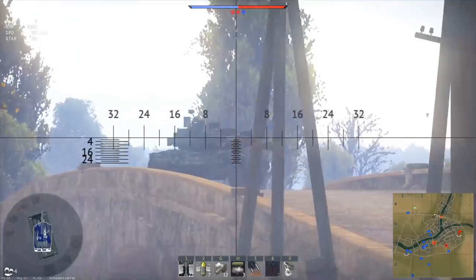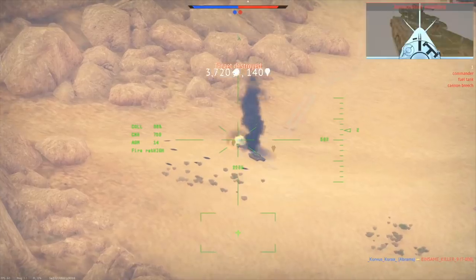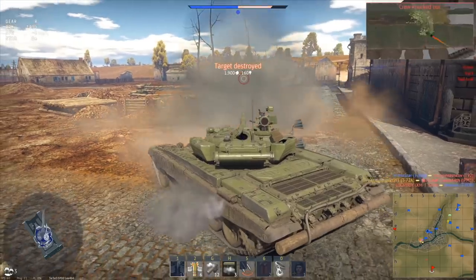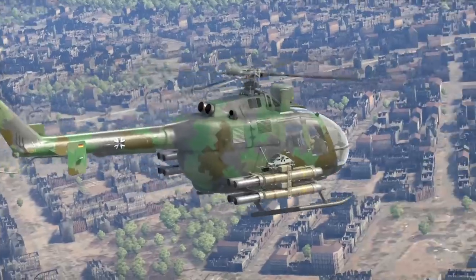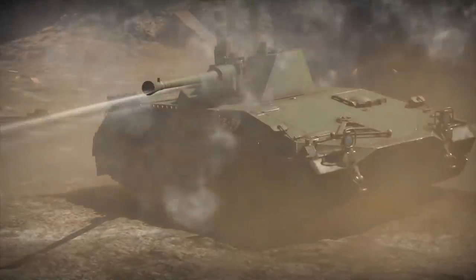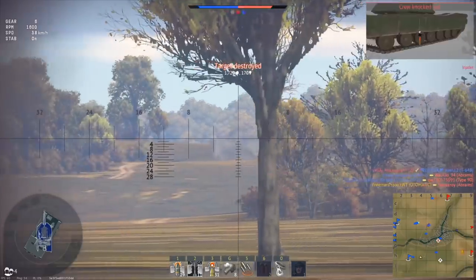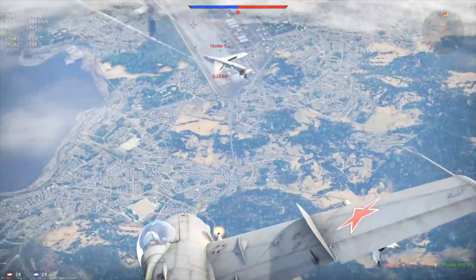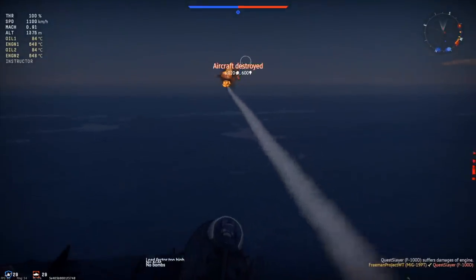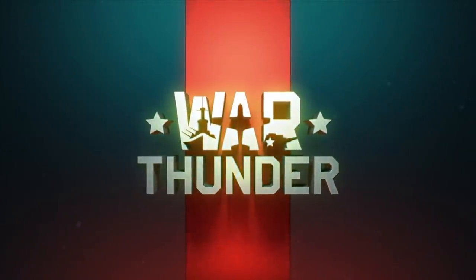This video is sponsored by War Thunder. If you are fascinated by military vehicles and technology, give War Thunder a try. It's a military vehicle combat game you can download and play for free on PC, PlayStation 4, and Xbox One with cross-platform support. It features over 1,200 playable aircraft, tanks, helicopters, and ships from the 1930s to the 1990s across more than 80 theaters of war. Use our link in the description to get a free premium tank or aircraft and three days of premium account time. Join over 20 million players from around the world.